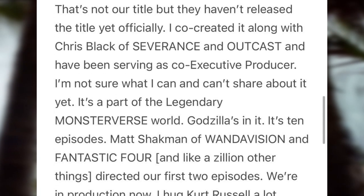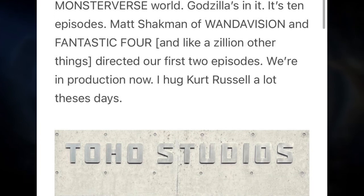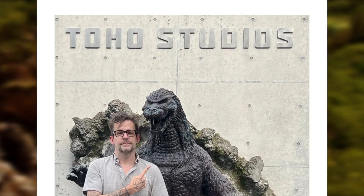We have email confirmation of these details from Matt Fraction, co-executive producer and one of the people who pitched the show. He states the show has an official title — it's had one for over a year — but he's not allowed to say it. Godzilla is in the show, it's 10 episodes, and Kurt Russell was on set for the beginning of shooting. Russell was likely on set during the first two episodes directed by Matt Shackman. Rumors suggest his role will be small but significant — a guest player who shows up for meaningful moments. I think our main characters will go to him for information and he'll flash back to the young version of Lee Shaw played by Wyatt Russell, his son.